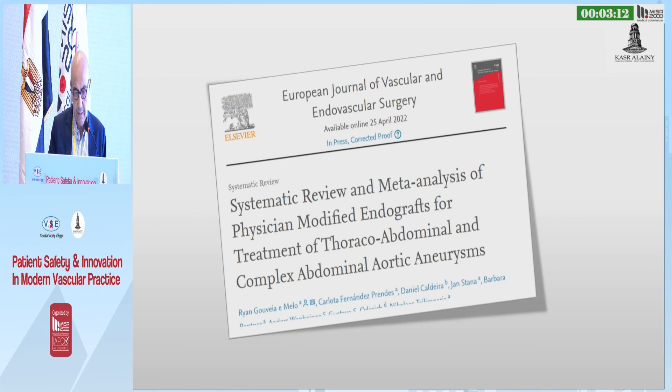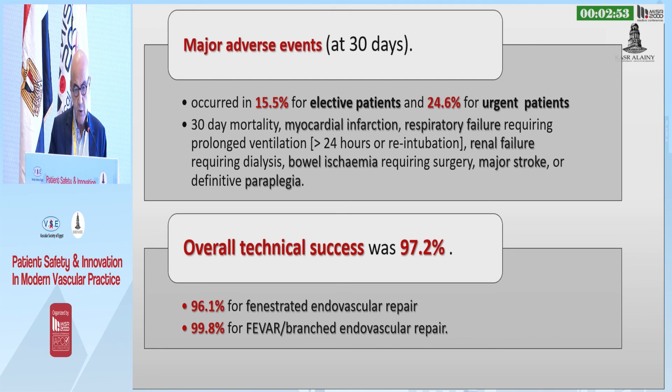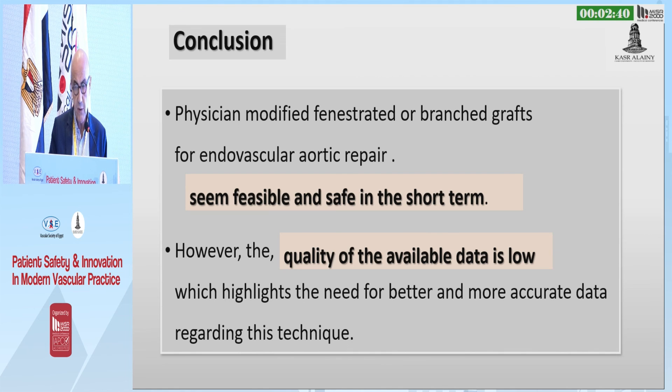These are examples of some of our cases. A meta-analysis published in 2020 about this technique included 20 studies and more than 500 patients. 63% of these patients were treated in an elective setting and 36% in an urgent situation. Major adverse events at 30 days were 15% in elective patients and 24% for urgent patients, and the overall technical success was 97.2%. We concluded that physician-modified fenestration of branch grafts for endovascular aortic repair seemed feasible and safe in the short term, but the quality of available data is still low, highlighting the need for better and more accurate data regarding this technique.